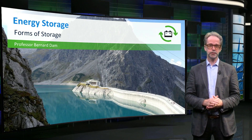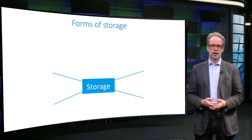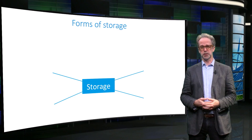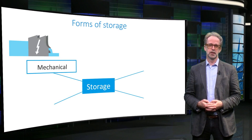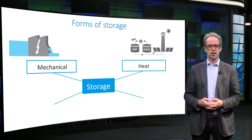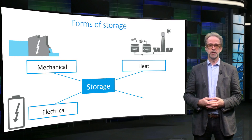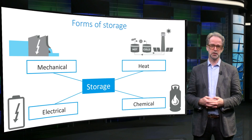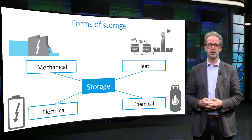Now that we have established the need for storage, let's see how we can actually store renewable energy. There are four main forms of energy storage. The first is mechanical energy storage, such as realized in hydropower stations. It is also possible to store energy in heat, for instance in molten salt reservoirs. Batteries are of course the best known devices to store electrical energy. Finally, it is also possible to store energy in chemical bonds, for instance in the form of hydrogen, which is created by the electrolysis of water. We will here shortly discuss mechanical and heat storage, while we explore battery storage and chemical storage in detail in the upcoming videos.